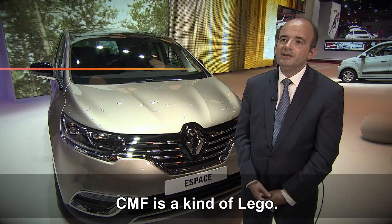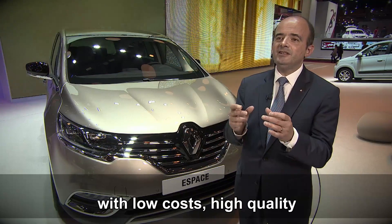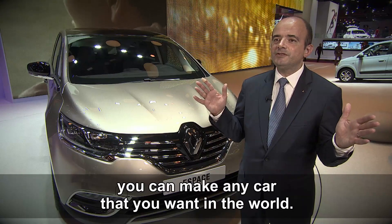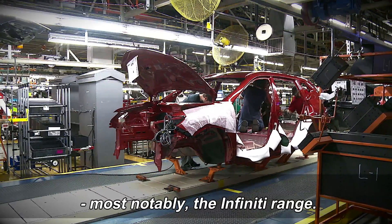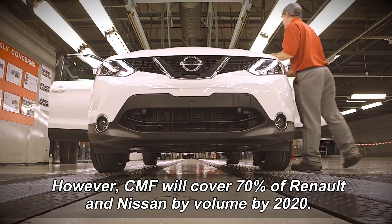CMF is a kind of Lego. You assemble modules with low cost and high quality, and with the modules you assemble together, you can make any car you want in the world. Not all Renault and Nissan vehicles are within the CMF scope — most notably the Infiniti range. However, CMF will cover 70% of Renault and Nissan vehicles by volume by 2020.